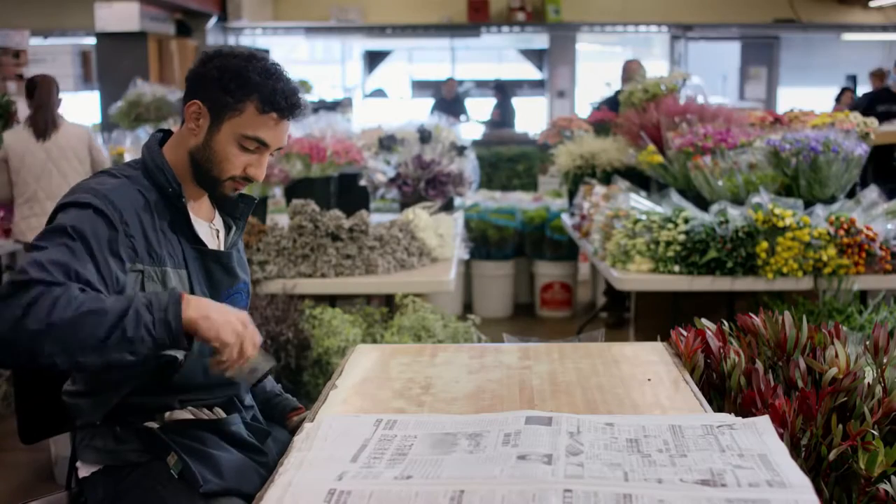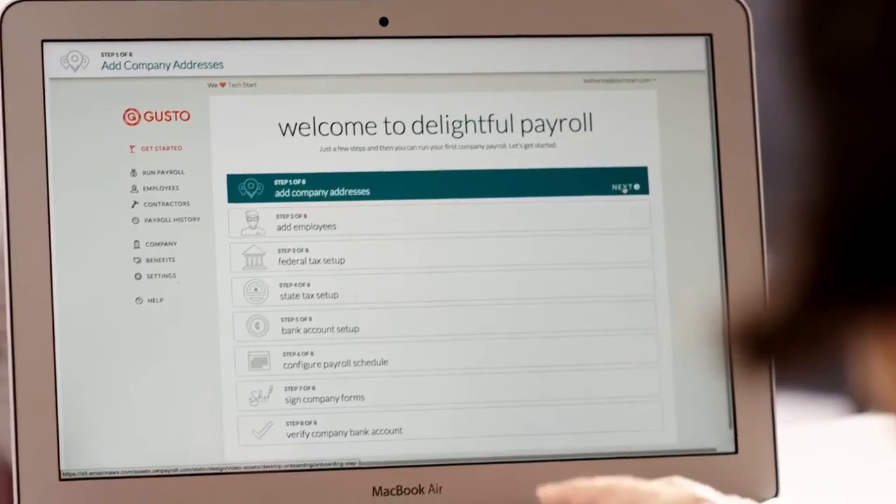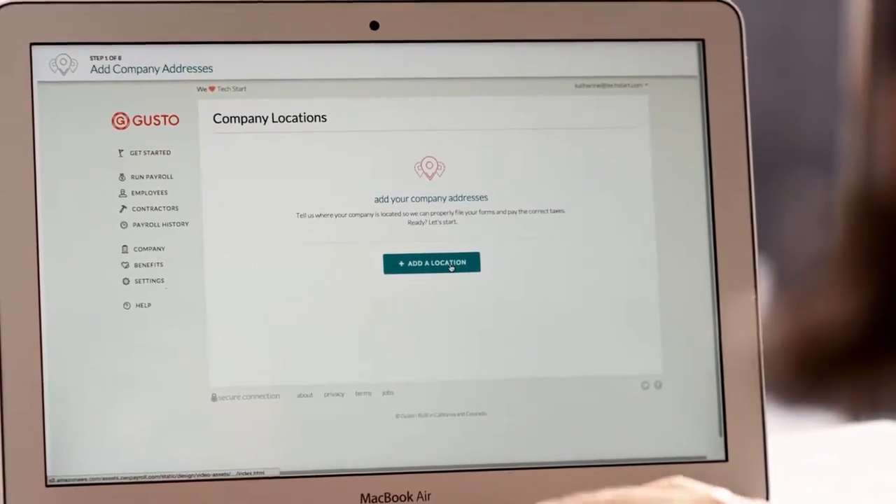Your team gets awesome pay stubs and a personal login. Setup is entirely online — simple, guided, and written in plain English.